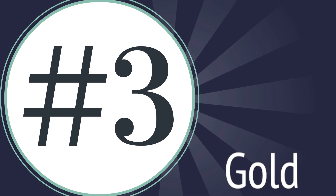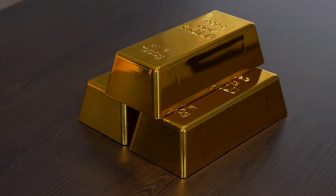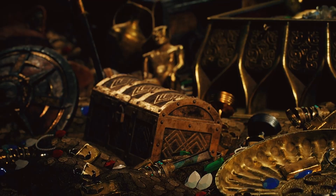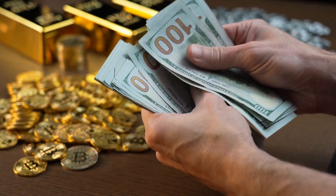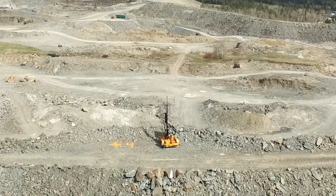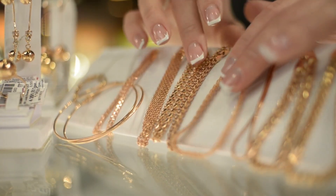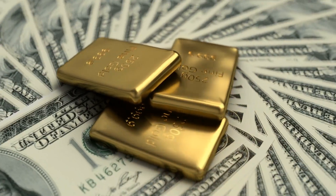Number 3: Gold, a precious metal coveted for its lustrous yellow hue and malleability, has been sought after by civilizations for millennia, symbolizing wealth and power. Found in veins within quartz or as nuggets in placer deposits, gold's rarity and beauty make it a cornerstone of jewelry, art, and monetary systems.